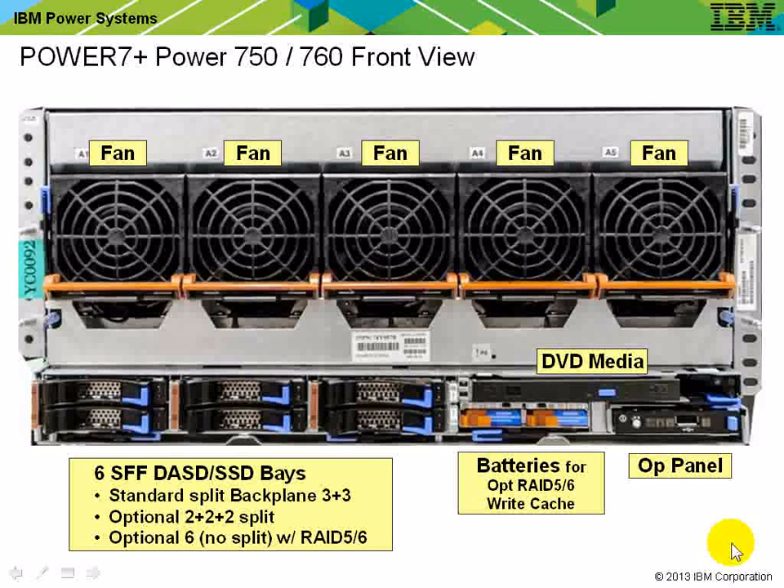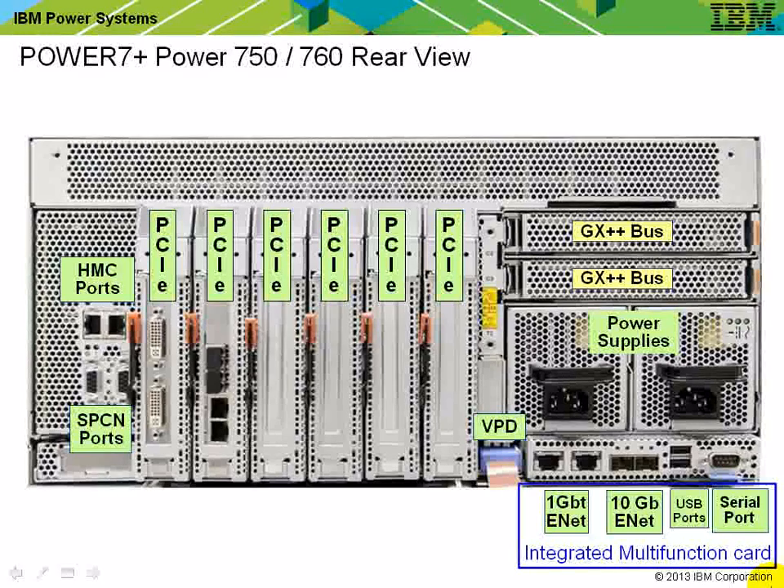When you take the front cover off, it looks pretty much like a 770, except it's 1U taller so the disk bays look a little lower. A common question is whether we can split the disks to use them in different virtual I/O servers — and the answer is yes. If you want a 2-2-2 split, there's an extra item you need to order. Around the back, you get access to all the I/O and power, including the blind swap cassettes and the integrated multifunction card.